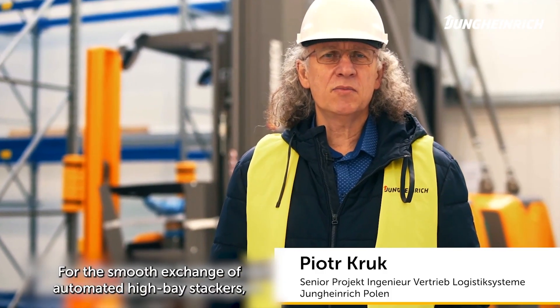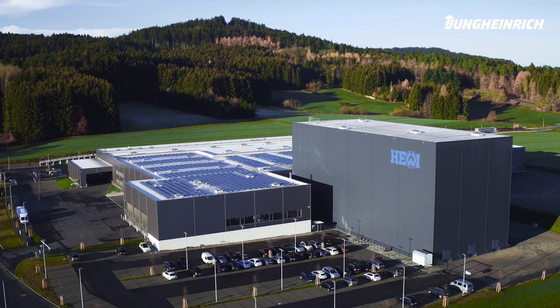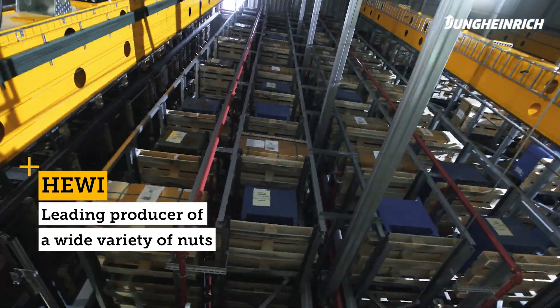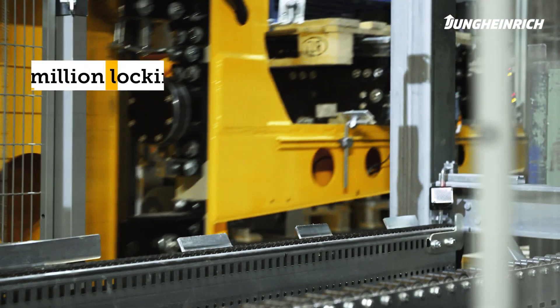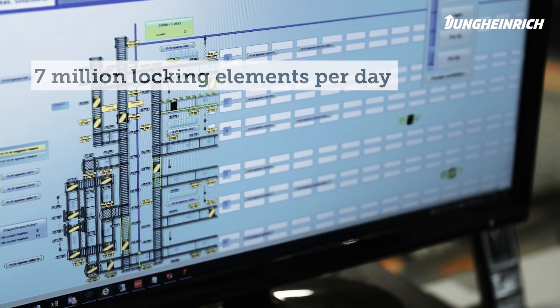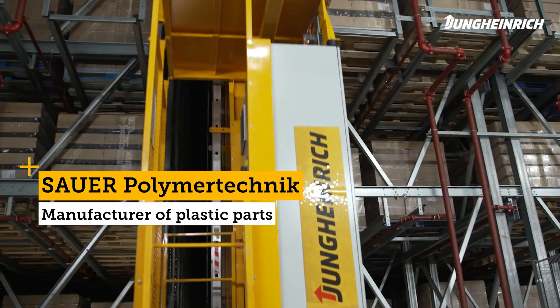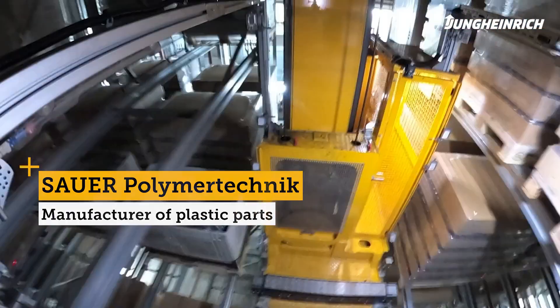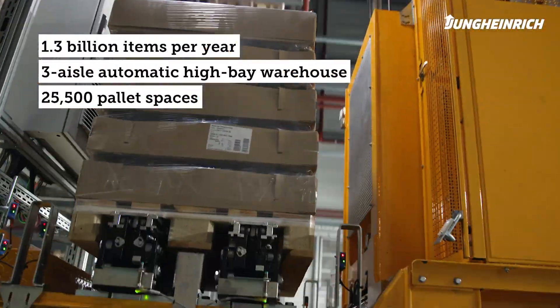Jung Heinrich helped with trouble-free replacement of automated high-bay trucks, solving the logistical challenge in its entirety without internal interfaces. Jung Heinrich won the contract because we had already had a very good experience with the automated high-bay warehouse. The overall concept was convincing, especially regarding automation.